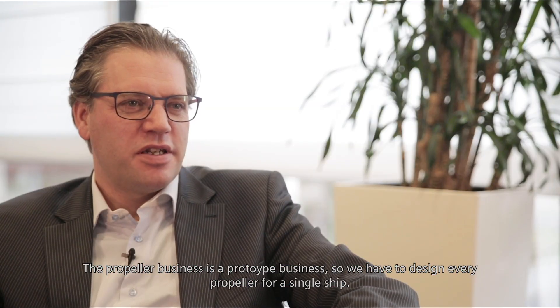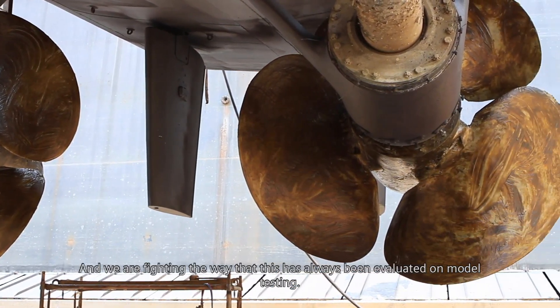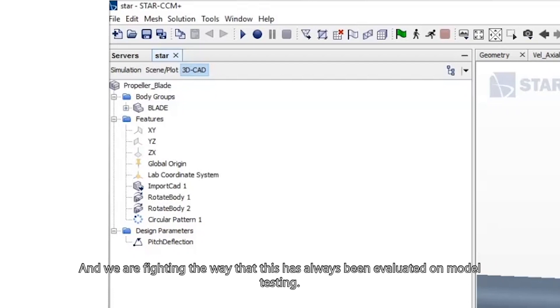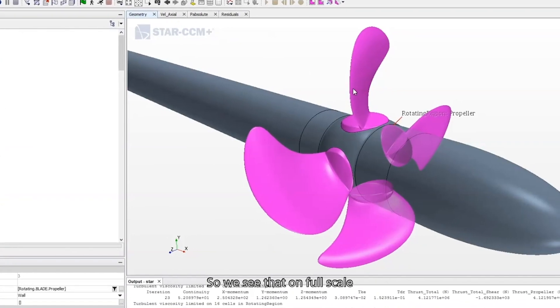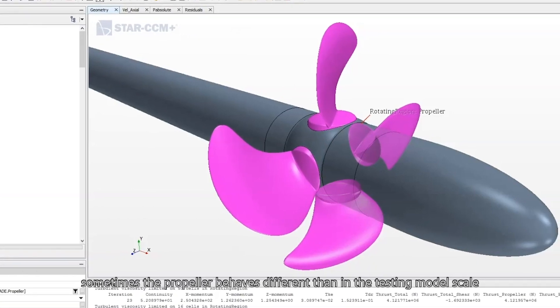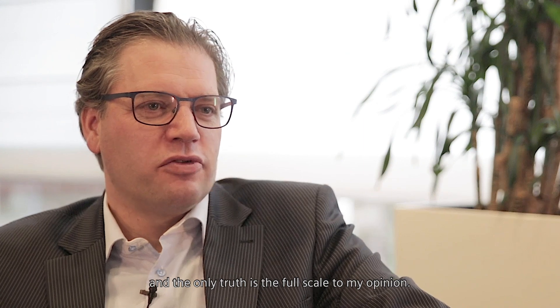The propeller business is a prototype business. We have to design every propeller for a single ship — every ship has its own propeller. We are fighting the way that it has always been evaluated on model testing, and we have learned a lot on Reynolds scaling effects. We see that on full scale sometimes the propeller behaves different than in the test in model scale. And the only truth is the full scale, to my opinion.